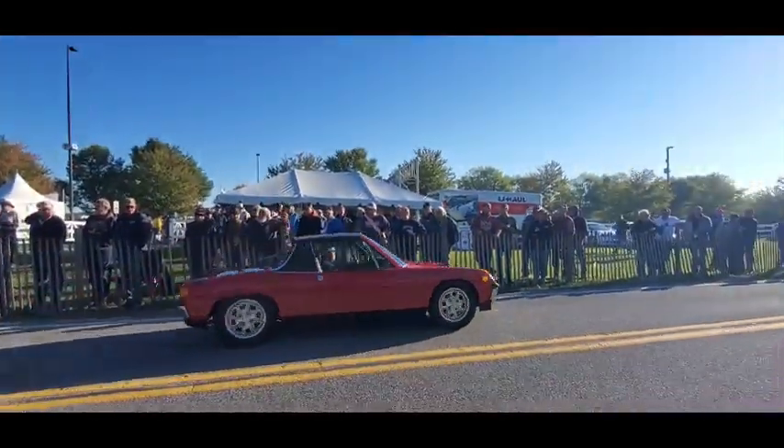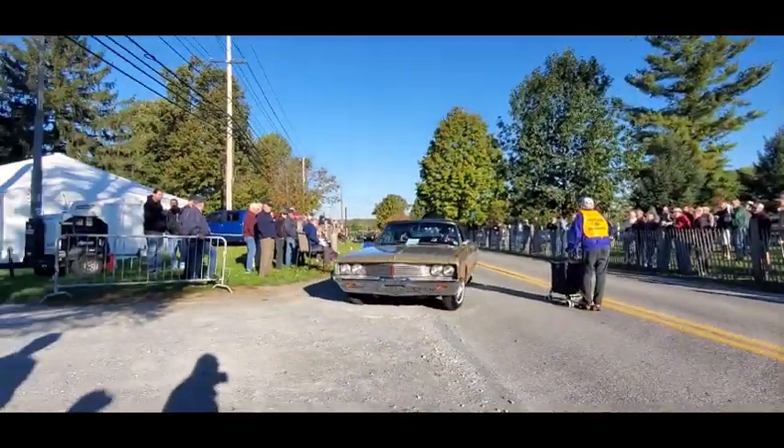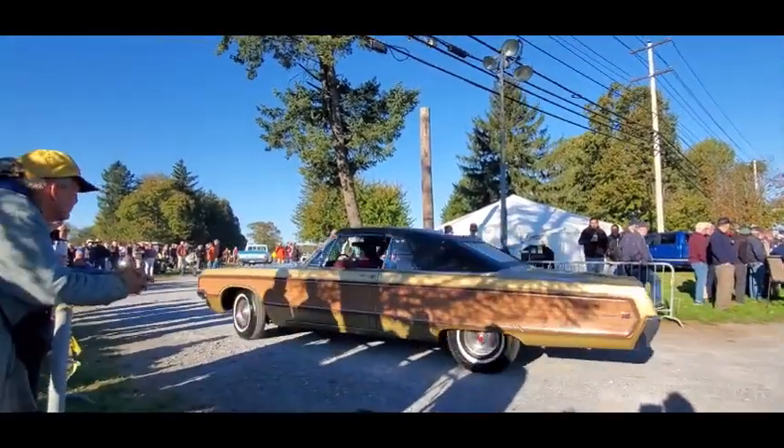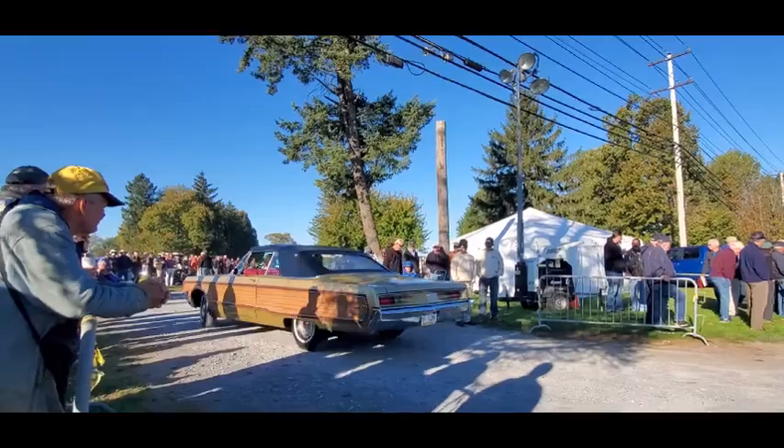Porsche 914. Oh, nice — Chrysler Newport with the wood grain. Oh, too cool.